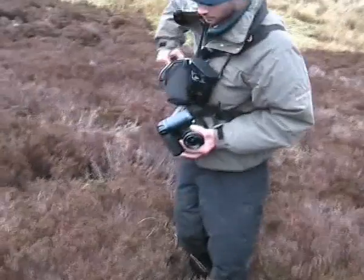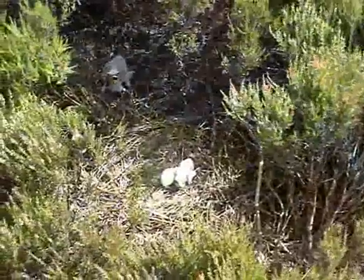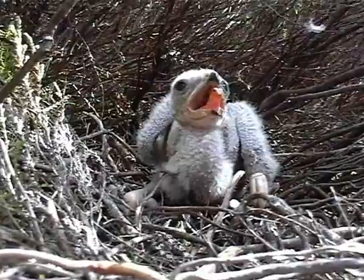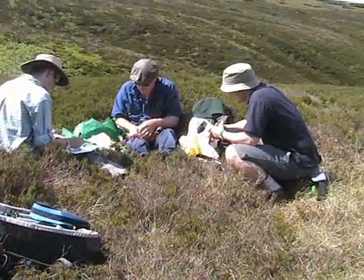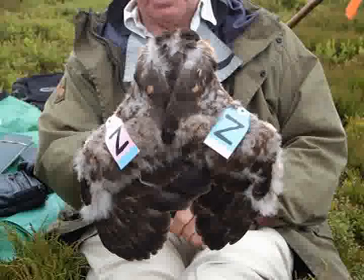The minimum number of nest checks are carried out to confirm the number of eggs and chicks. Approximately 25 days after hatching, the young birds are fitted with a unique VTO ring and wingtags, which enables identification of individual birds in the field and monitoring of their movements.